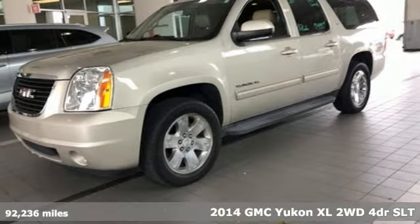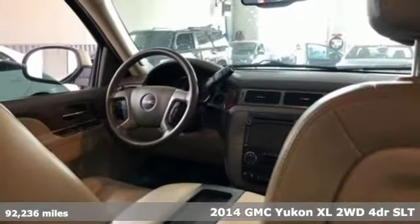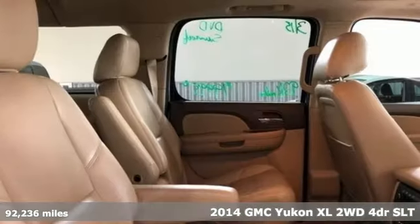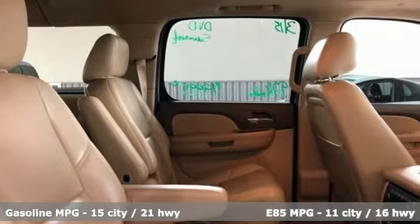Here's a 2014 GMC Yukon XL. Smart capabilities, strong performance, GMC. It comes with the features you need and better yet, want.